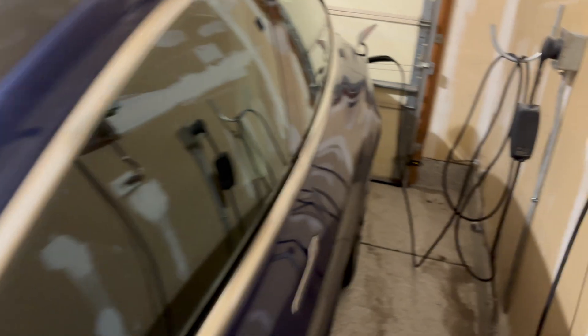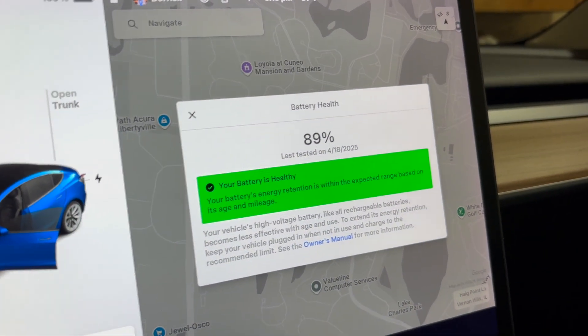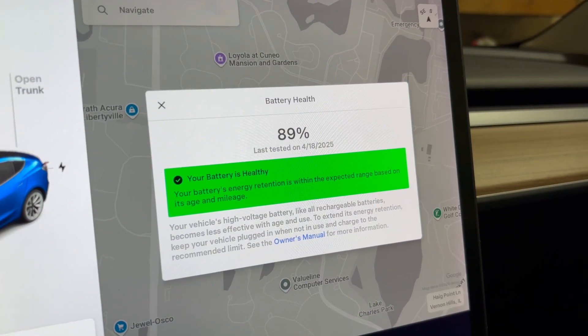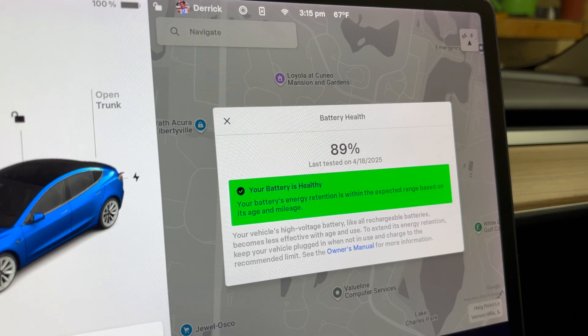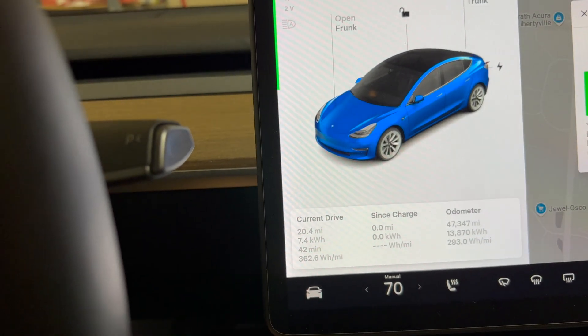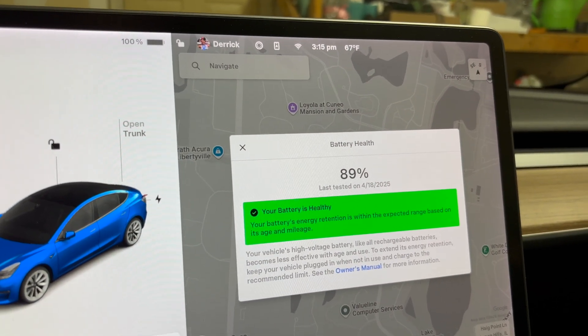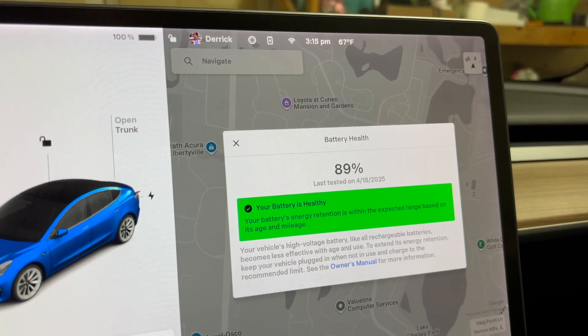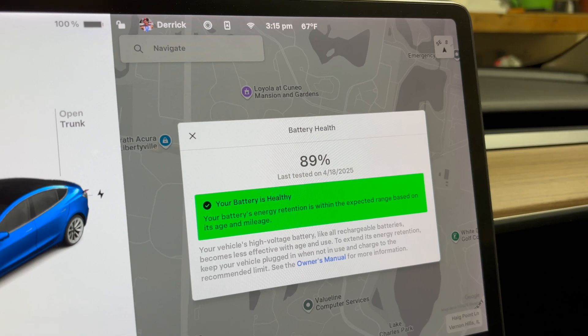About 13, 14 hours later, test is done. Look at that — we've lost 11 percent, halfway into our 47,000 miles. Not super great. It's been five-ish years — this is 2019, it's 2025, and it'll be six years in August. So there you have it, that's our battery health test.